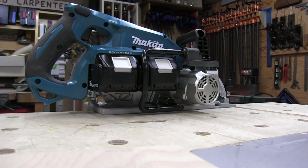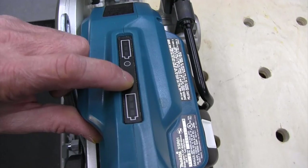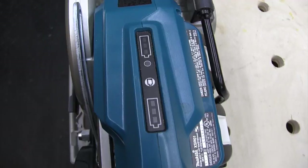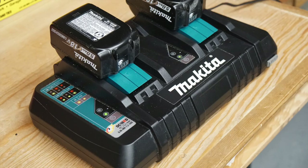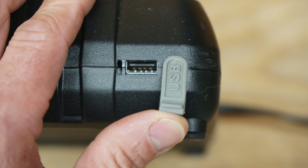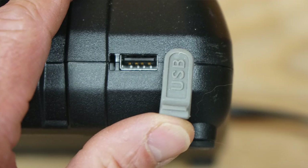All Makita batteries have fuel gauges on them, but when inserted in the saw you can't see those gauges. This saw has two onboard fuel gauges right on top so you can monitor battery charge. The included DS18RD charger is a two-port fast charger that charges two 18-volt batteries simultaneously with a full charge in 30 minutes — one of the fastest chargers I'm aware of. It also has a USB output port with a protective rubber boot, rated for 5 volts at 1.5 amps.